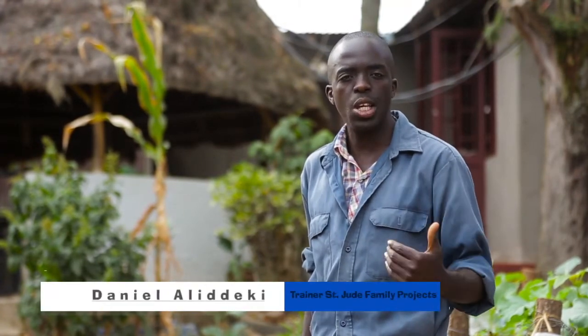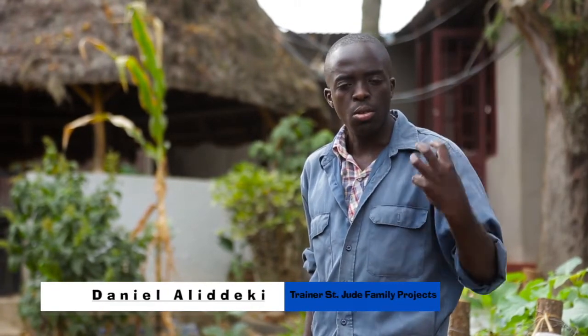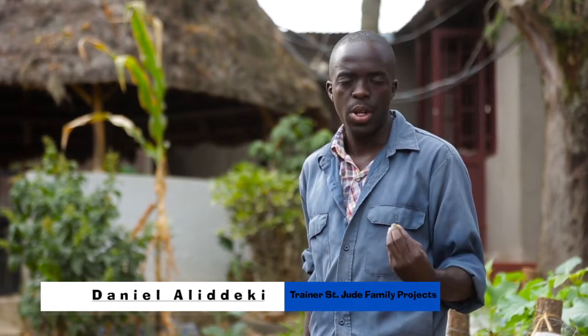Hello everyone. Welcome to this episode of water conservation on farms. At St. Jude Farming Projects we have a method that we use to conserve water, and we conserve most of our water from groundwater surface runoff. So what we are going to see is how we conserve this water and how we do that.